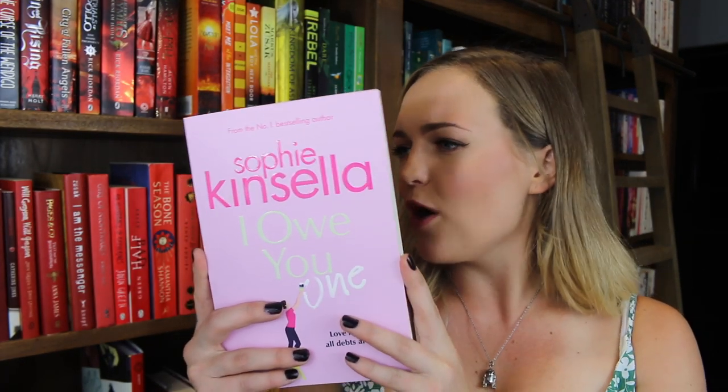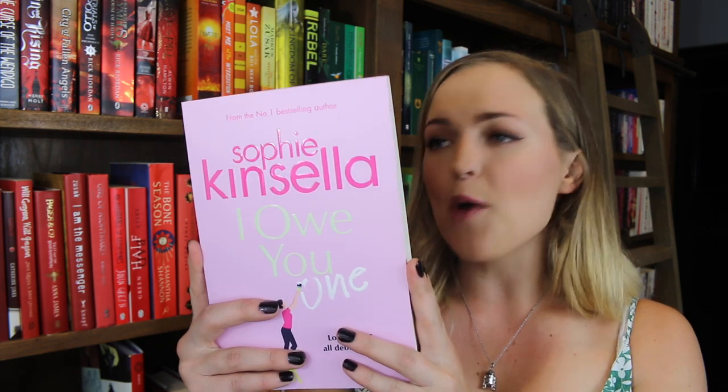And then we have Sophie Kinsella's one, which is I Owe You One. Fixie can't help herself — straightening a crooked object, removing a barely-there stain, helping out a friend. She has to put things right; it's how she got her nickname after all. So when a handsome stranger in a coffee shop asks her to watch his laptop for a moment, Fixie not only agrees, she ends up saving him from certain disaster. To thank her, the computer's owner Sebastian scribbles her an IOU.